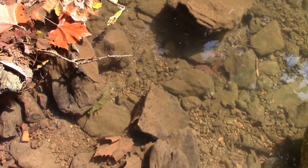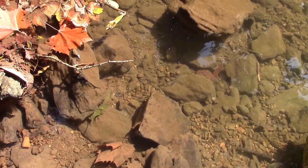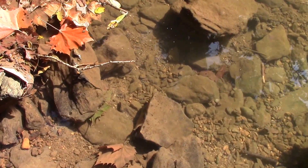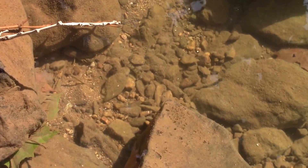Hi everybody. Today I'm at my local stream and I'm collecting stock and food for my native tanks. And I wanted to show you what a Sculpin looks like when he's hiding in the wild.